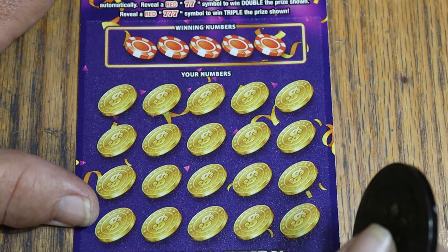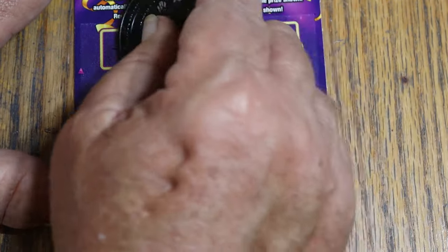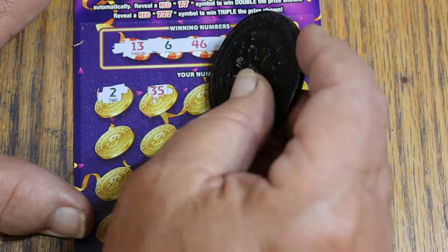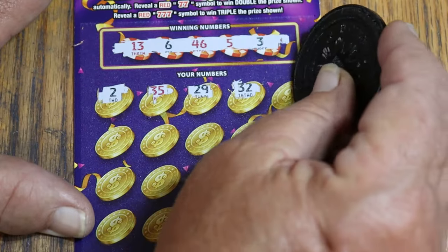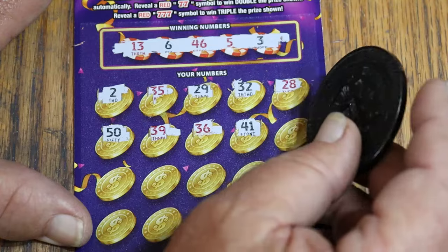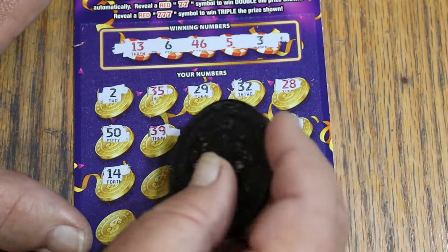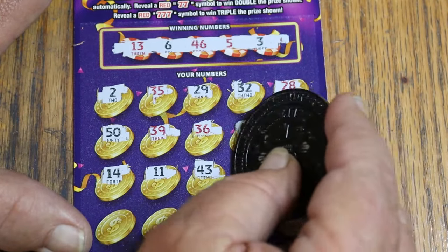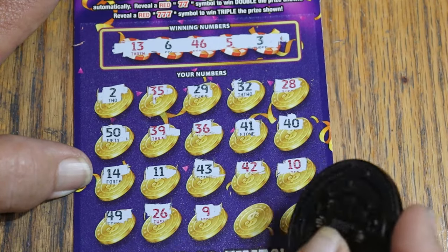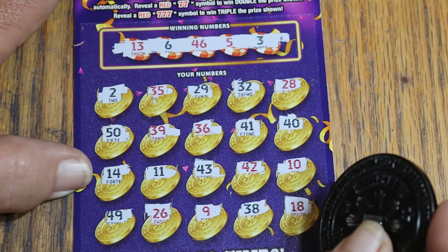Ticket 24, and we are at the halfway point. Winning numbers: 13, 6, 46, 5, and 3. Scratching — 2, 35, 29, random's 32 again, 28, 50, 39, 36, 41, 40, 14, 11, 43, 42, 10, 49, 26, 9, 38, and 18. Nope. Starting to edge back into overall odds territory again.